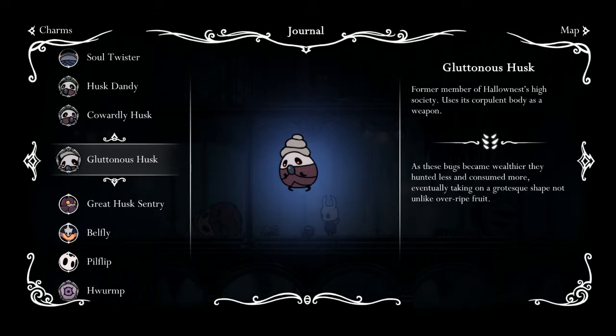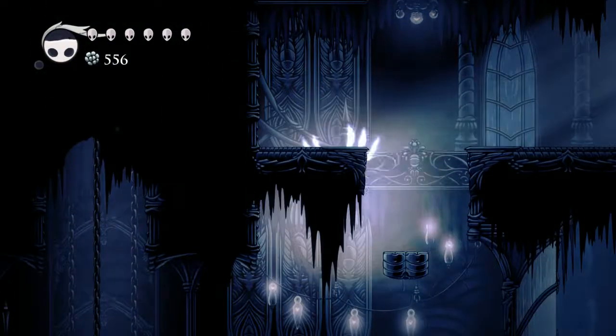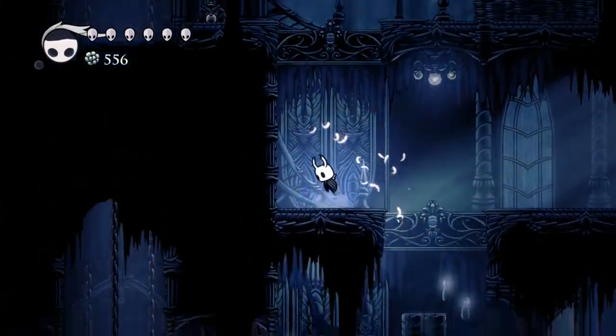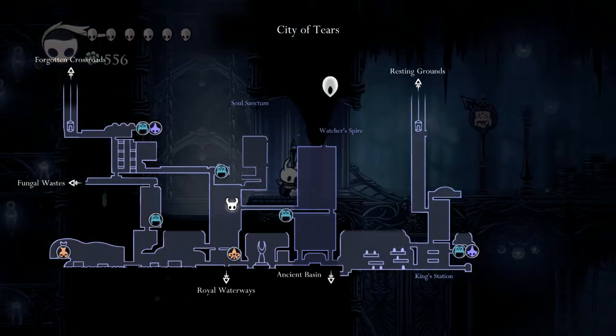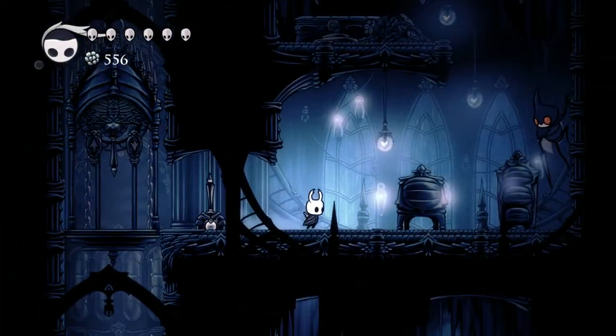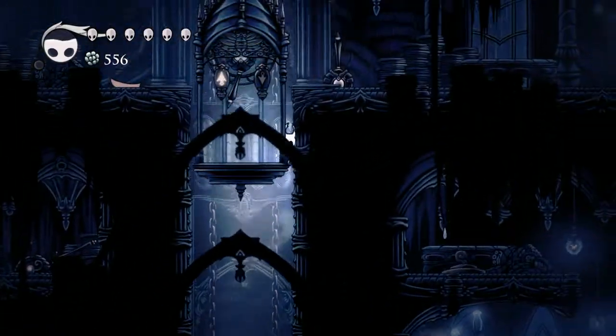Bloodness Husk: 'As these bugs became wealthier, they hunted less and consumed more, eventually taking on a grotesque shape not unlike overripe fruit.' And we want to go all the way up here in order to get to the Soul Sanctum — up some more, I guess. Yes, this is the way to the Soul Sanctum.